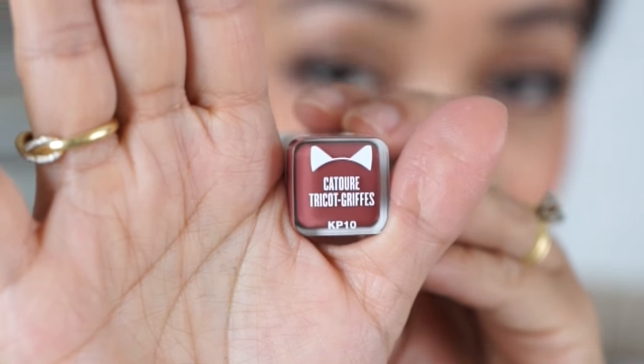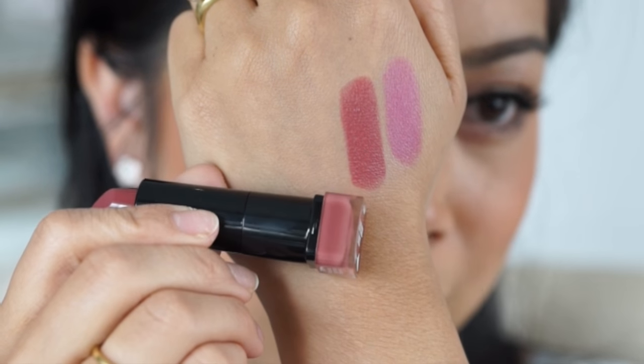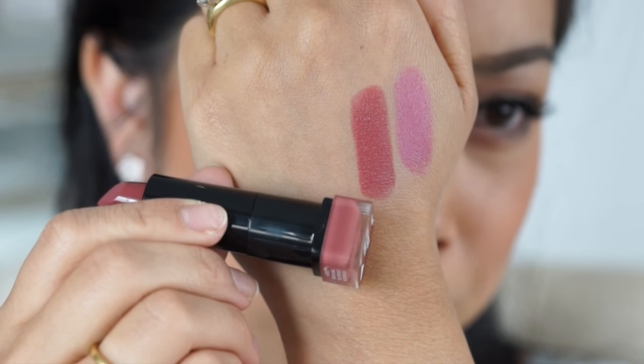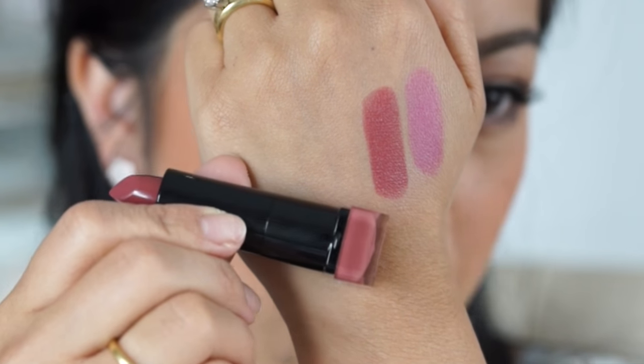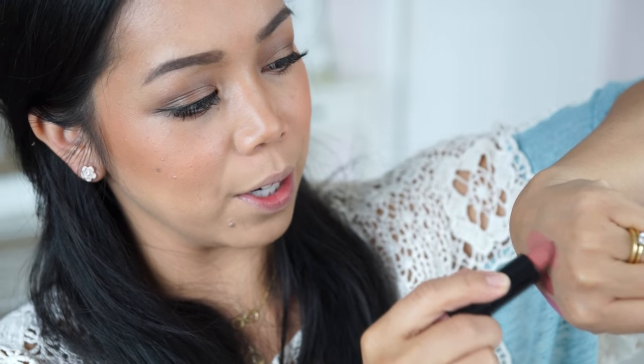So this next one is called — oh gosh, how do I pronounce this — Couture Tricot. Nice, so this is definitely more than I expected; I thought it'd be more of a mom color. And then the last color I picked up is a nude called Sphinx. This is probably the one I'm gonna wear today.